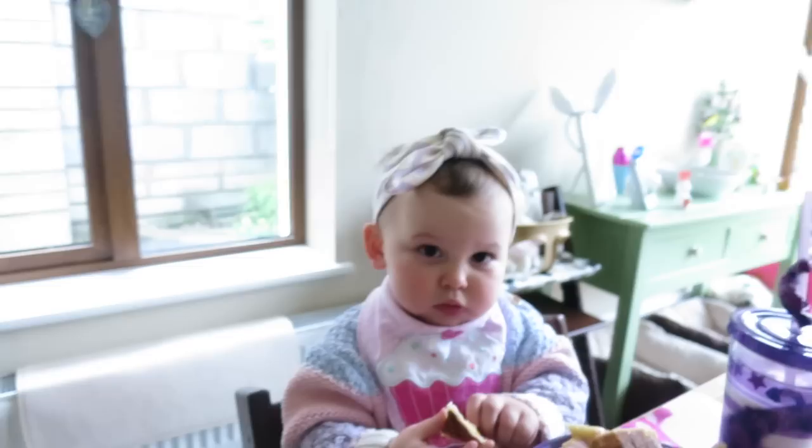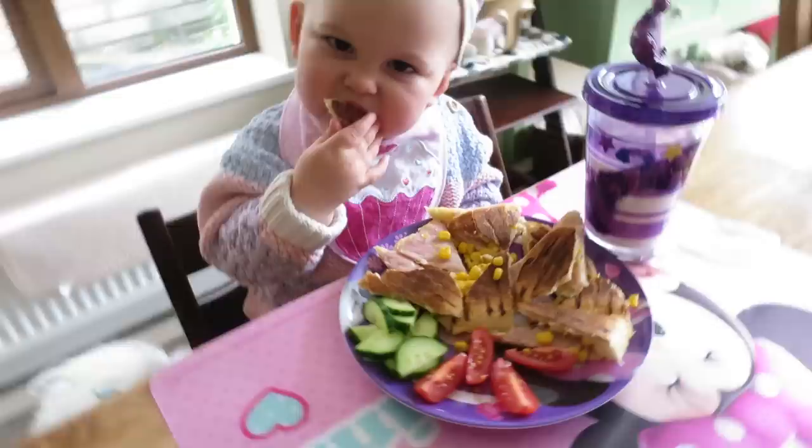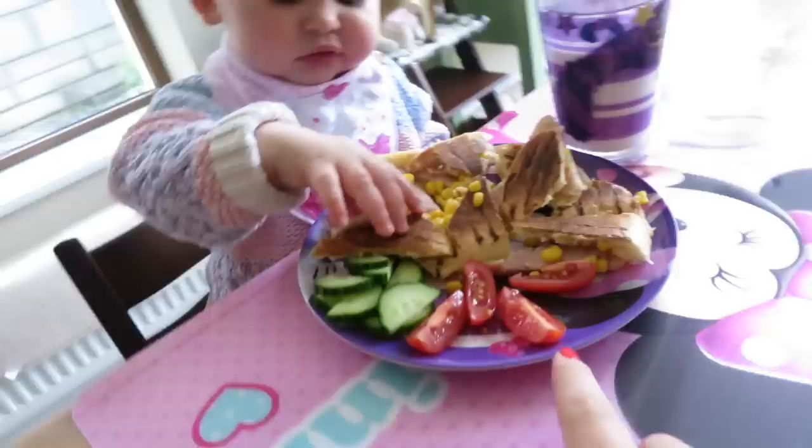For lunch, Emilia loves ham and cheese sandwiches — it's just her go-to lunch meal. So that's what she's having today. She's having a toasted panino with ham and cheese and sweetcorn, which is one of her faves. I've cut up some cucumber — she rarely touches the cucumber, she does like tomatoes though, so I put them out. I always give her the cucumber anyway in hopes that she might eat it one day. And then she's drinking milk.